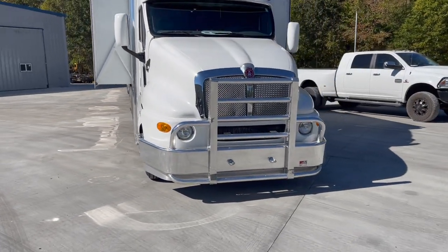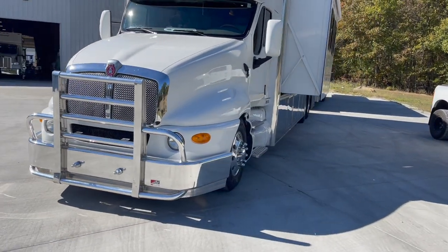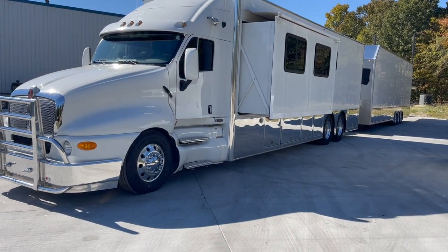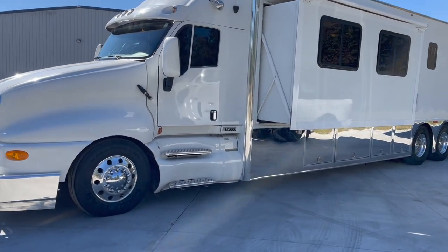The truck does have two slides — one on the front passenger side, one on the front driver side. It's got a 10,000 watt Onan diesel generator in it, brand new batteries, and brand new tires.